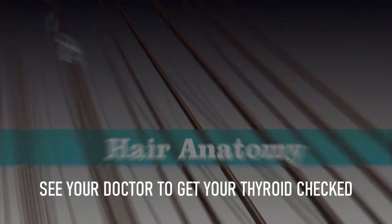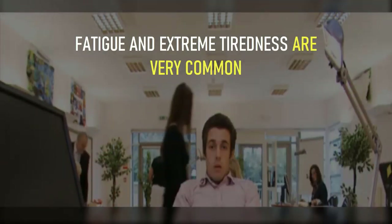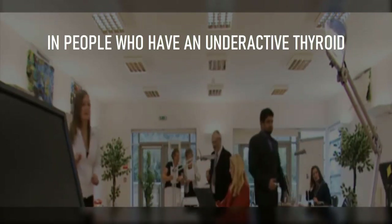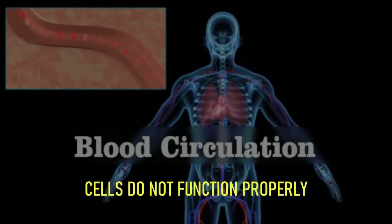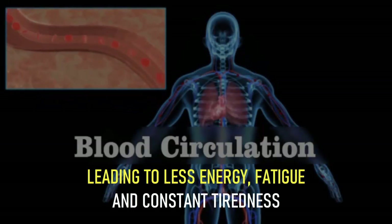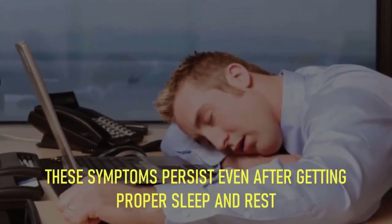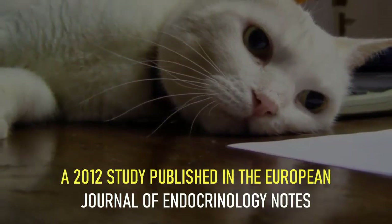Number 5: constant fatigue and tiredness. Fatigue and extreme tiredness are very common in people who have an underactive thyroid. When low thyroid hormones flow through the blood, cells do not function properly, leading to less energy, fatigue, and constant tiredness. These symptoms persist even after getting proper sleep and rest.